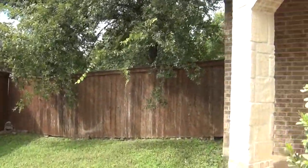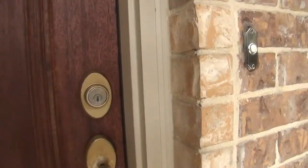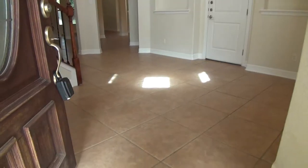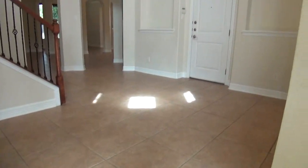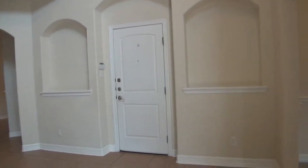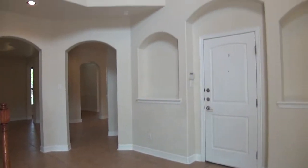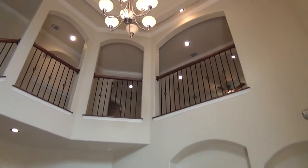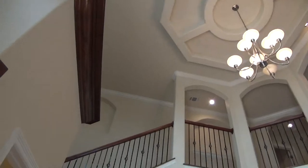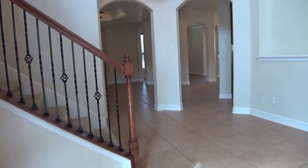We're now approaching the entrance. There's no carpet on the first floor, just ceramic tiles all throughout. This home is moving ready and immaculate. The entryway ceiling height is about 18 feet tall — nice details. There's also a nice wrought iron staircase.